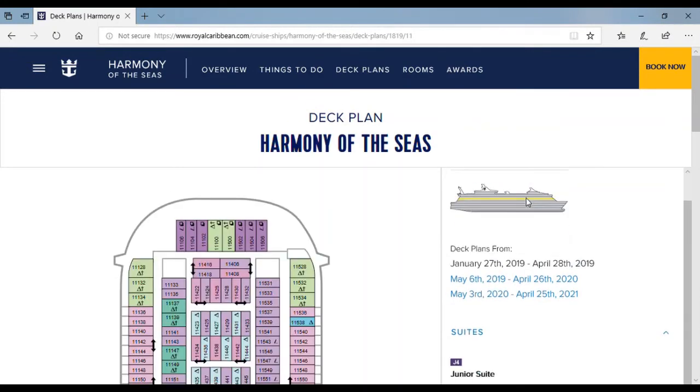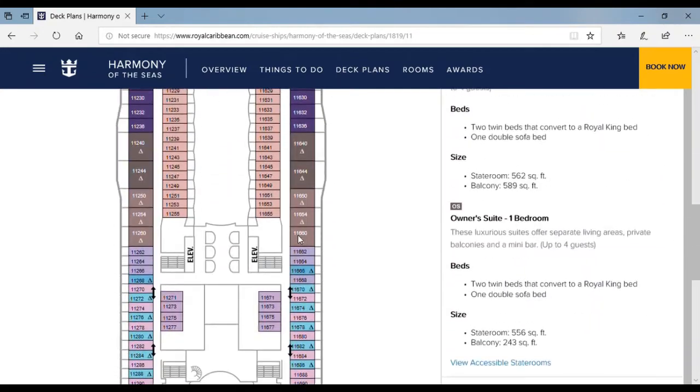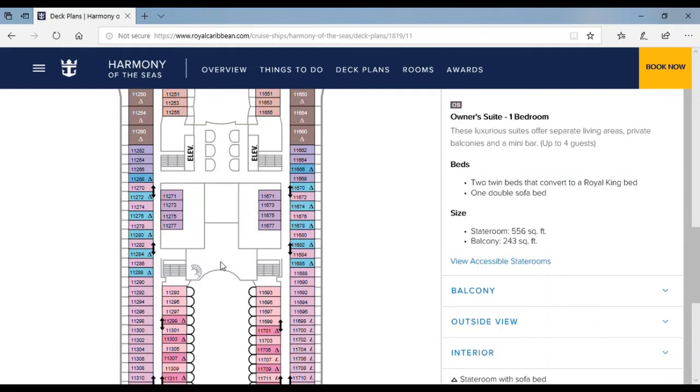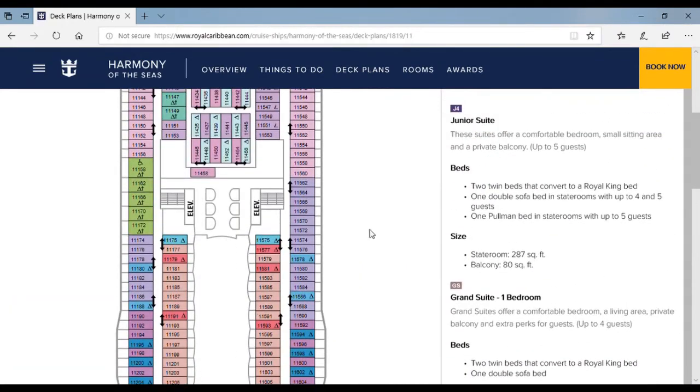Up to deck 11 — here are lots of staterooms, but over here is an area where you can just walk through and walk around, overlooking the whole Boardwalk or the Central Park area.